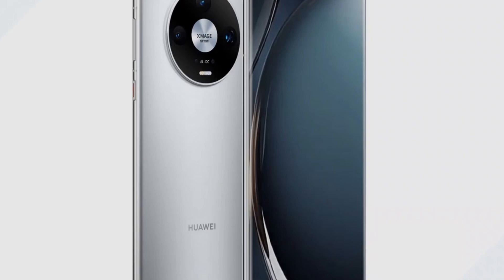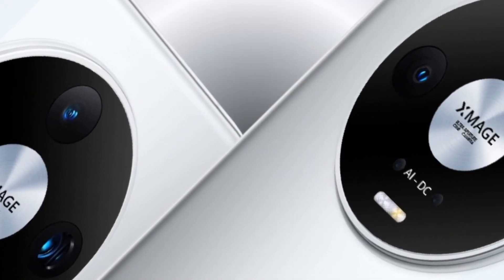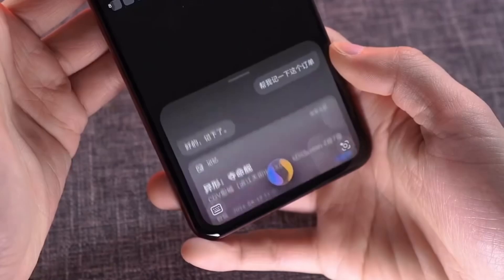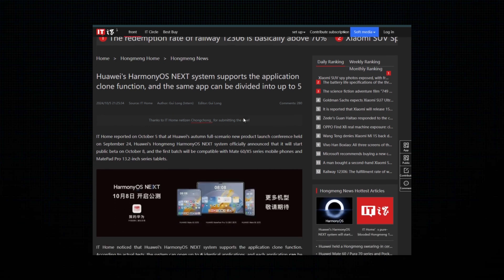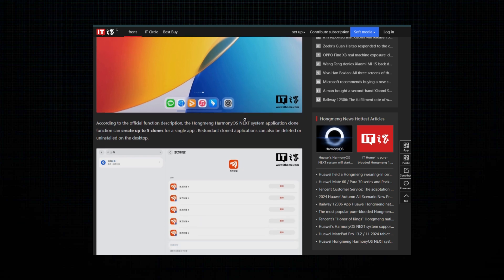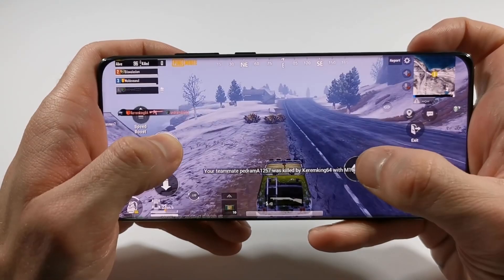HarmonyOS Next is Huawei's new operating system, built as an upgrade from the original HarmonyOS. It has been in development since early 2024 and is finally entering the public beta phase on October 8th. Huawei has refined its software technologies to create a more efficient and flexible platform, and one of the standout features is the app clone functionality. Unlike previous cloning features like the AppTwin feature seen on Huawei's older EMUI smartphones, HarmonyOS Next takes things to the next level.